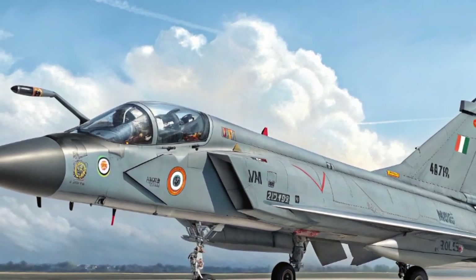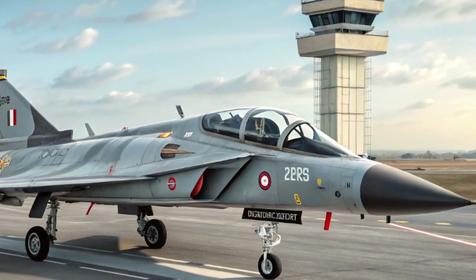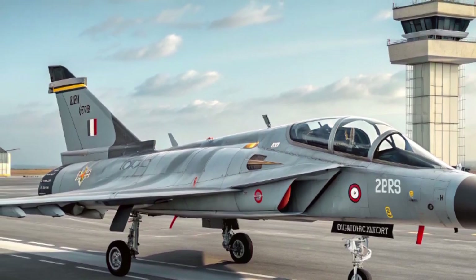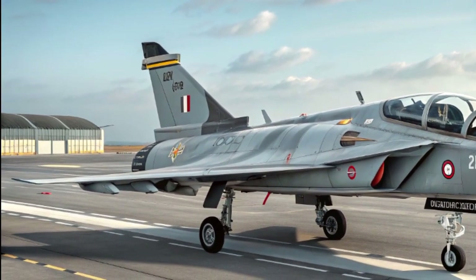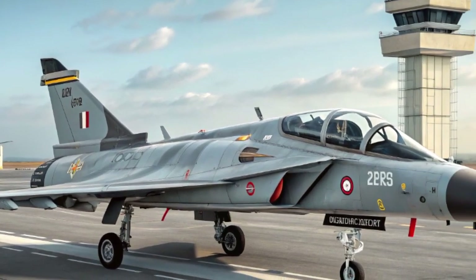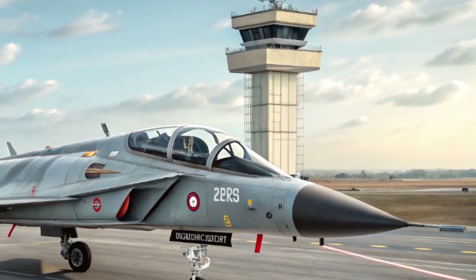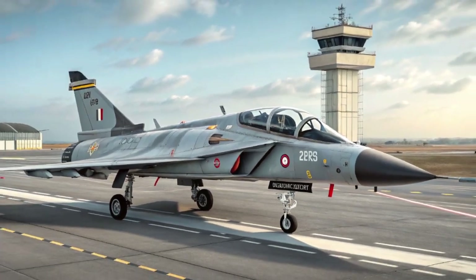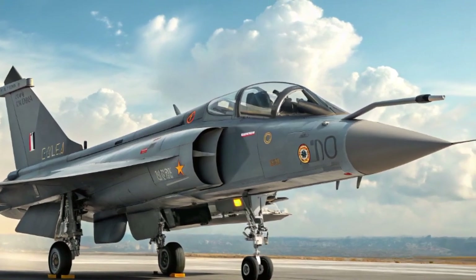What really sets the Tejas MK2 apart in 2026 is its power. It's equipped with the General Electric F414 Gen6 engine producing nearly 98 kilonewtons of thrust. This engine gives the fighter superior acceleration, climb rate, and top speed, ensuring it can challenge adversaries in both defensive and offensive scenarios. Combined with relaxed static stability and a digital fly-by-wire system, the MK2 offers enhanced maneuverability at both subsonic and supersonic speeds.